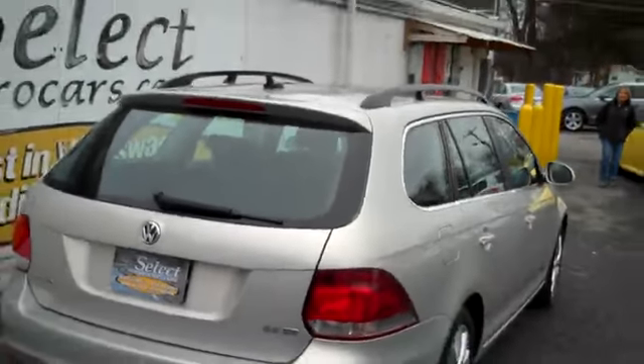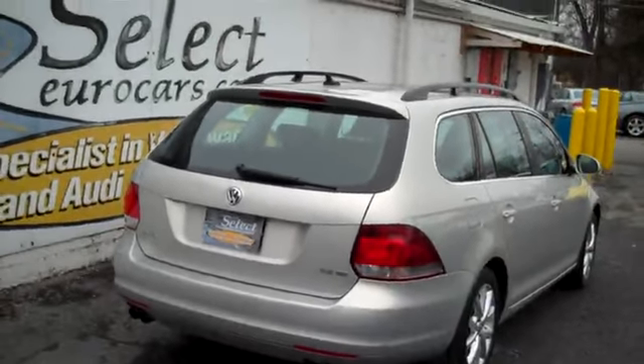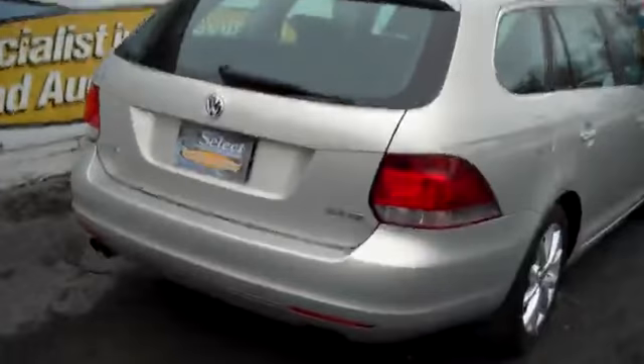If you'd like a cargo cover to hide valuables, we can generally provide them. Here's a view from the passenger rear — nice and straight. The owner's manuals are included with the vehicle, certainly a sign of a responsible former owner. Good tread on the front tires; we'll probably replace the rear.